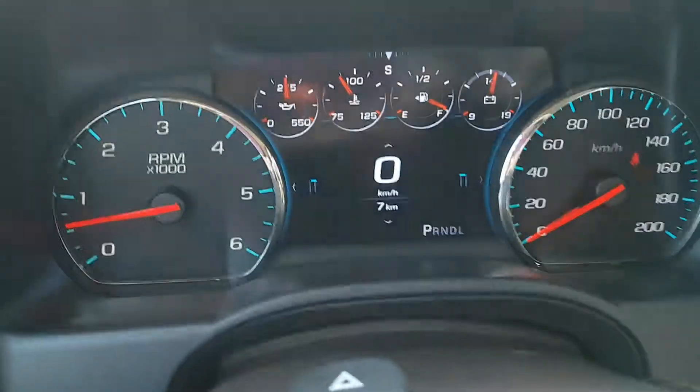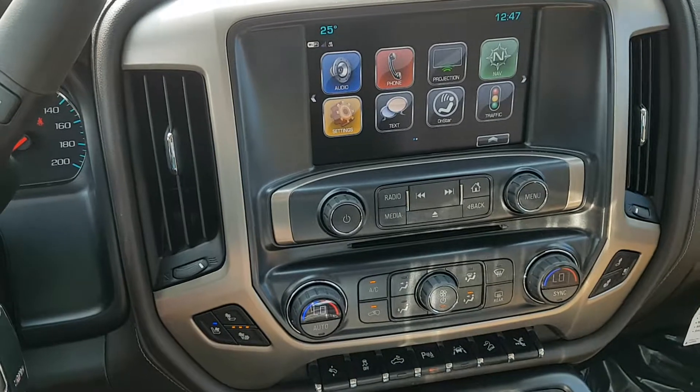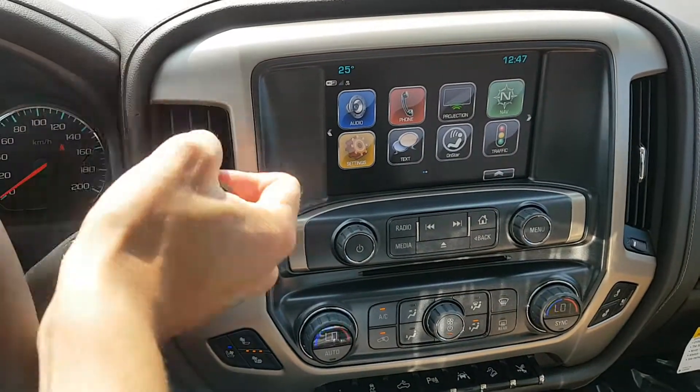The odometer is sitting at 7km. We've got an entertainment system with a touch screen display. We've got AM, FM, XM radio, CD player, and a backup camera.